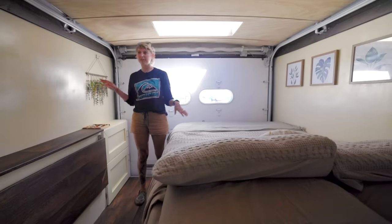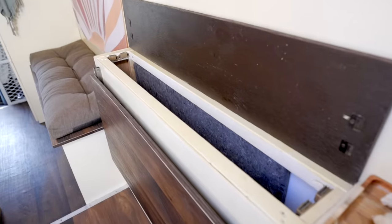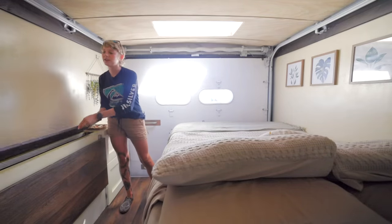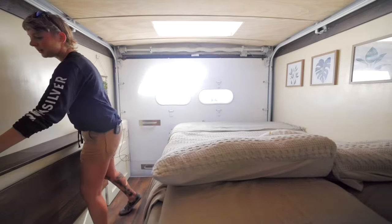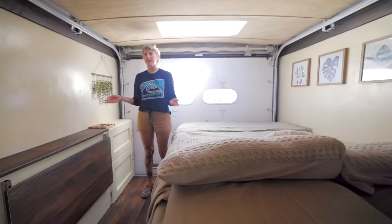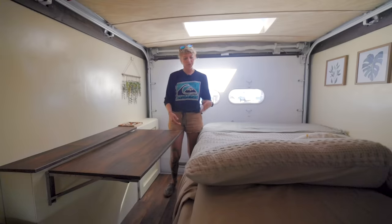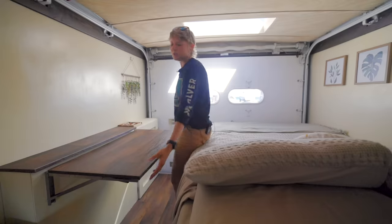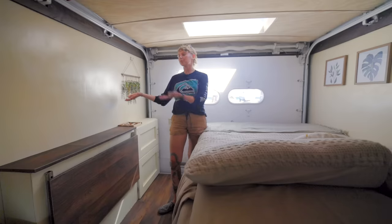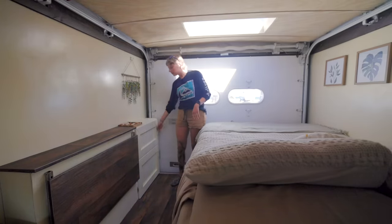Now we're in the bedroom slash living area. On this side we have our hidden storage where we keep our window covers — we made custom ones for these little oval windows and one for our skylight, with magnets to keep it closed. We originally were going to do a drop-down table, but every inch really counts in a van, so we went with a folding-up table with hinges. We can eat from the bed or the bench, but we mainly did it because we have a projector — we hang it over there and project a movie onto this wall. Really great.